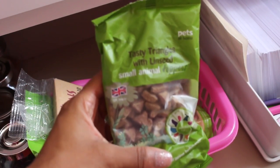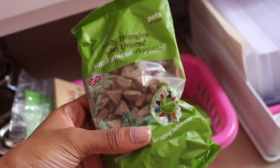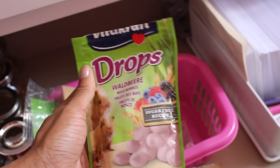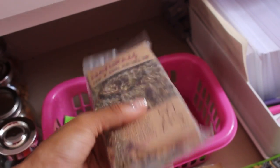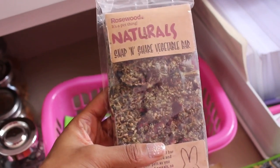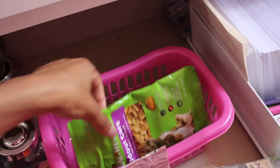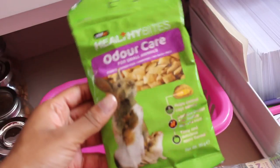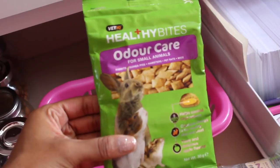I also have a pack of the Pets at Home Tasty Triangles — these are linseed treats and part of the Pets at Home new treat range. I also have a pack of Vita Craft drops in wild berry flavor, and a pack of the Rosewood Natural Snap and Share Vegetable Bar. I've had one or two of these before.